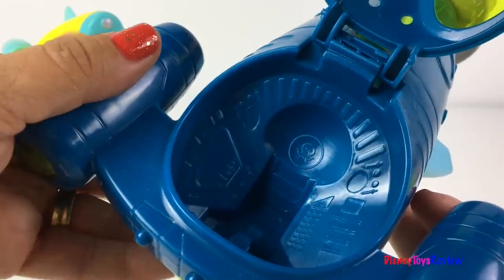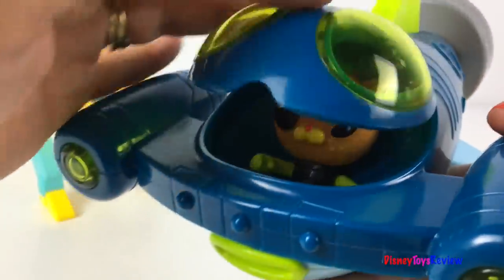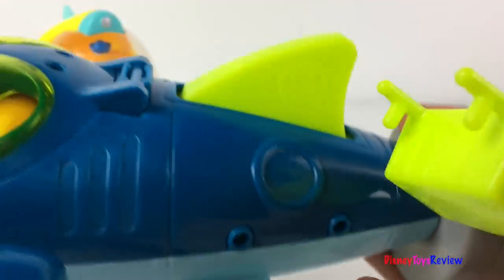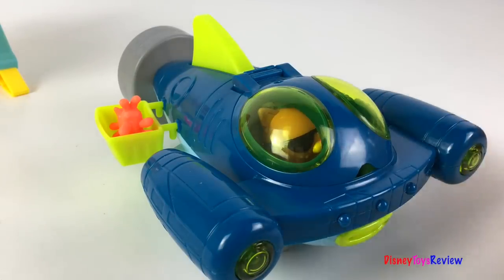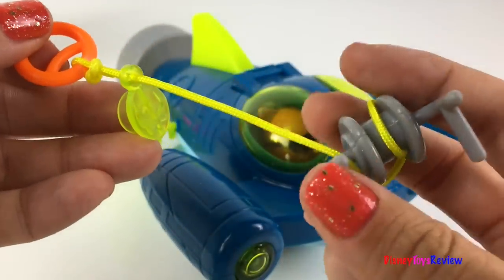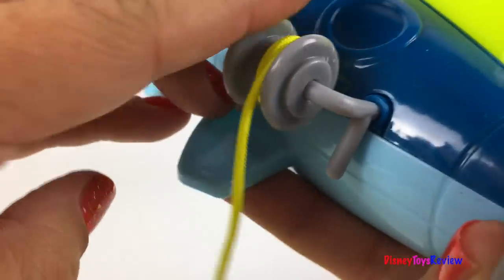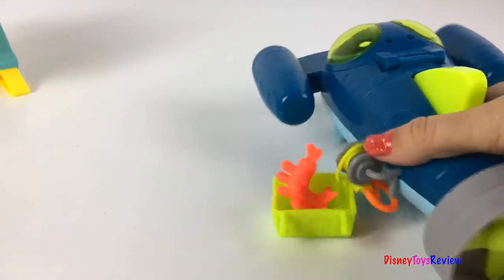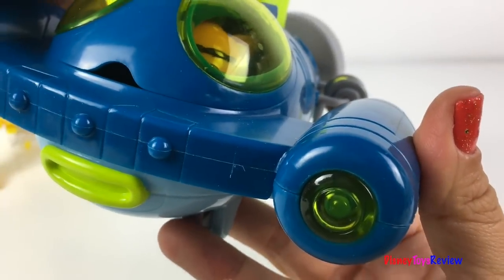It can roll on the ground or float in the water. Open up the cockpit and Quasi can go inside. The creature carrier can go in the side of the boat — on this side or on this side. Our ribipede can fit inside. Here's the tow line. We can rescue the ribipede! You can also push the fin for your rescue lights.